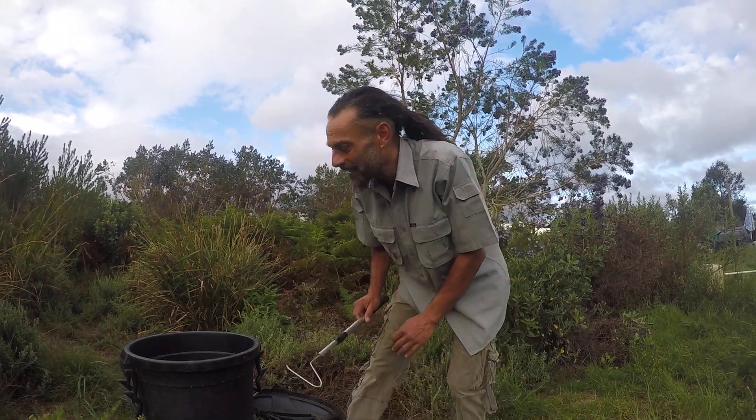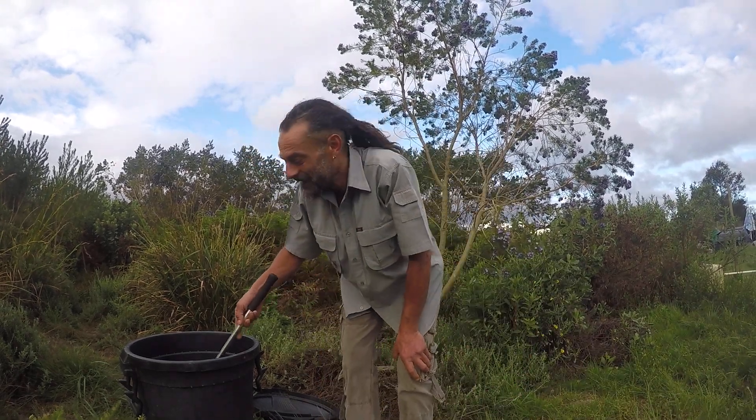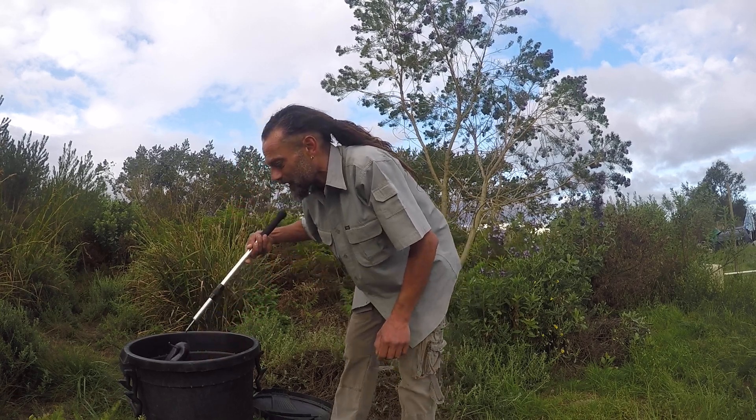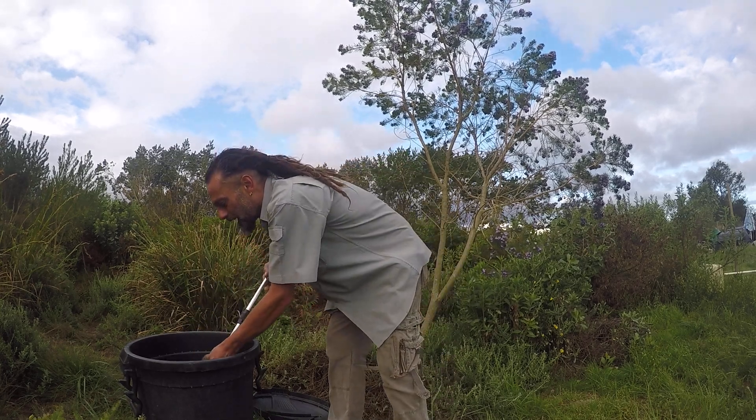Hey there everybody, welcome to another episode of Tiago's Wildlife. Today I have an amazing snake to show you — the mole snake.